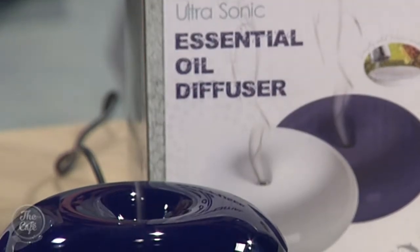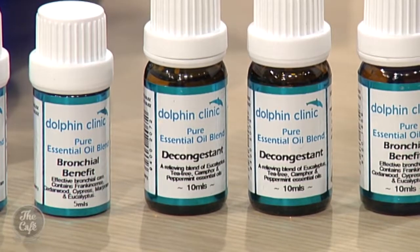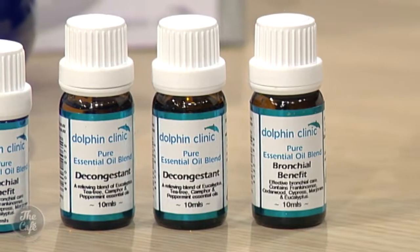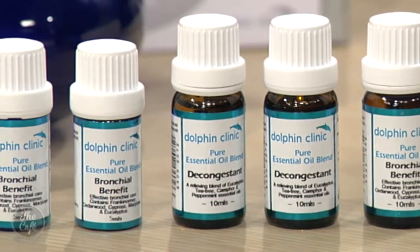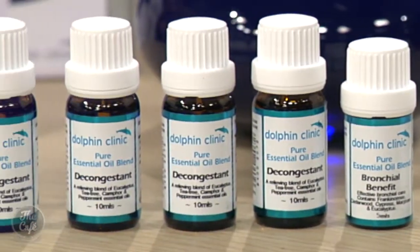The decongestant blend has eucalyptus, peppermint, tea tree, and camphor — all really well-known essential oils used in both traditional and pharmaceutical remedies. The bronchial benefit blend contains cedarwood, cypress, marjoram, frankincense, and eucalyptus. We've seen the sales of frankincense increase significantly over the last year as more people start to realize the benefits of it. It smells good but there are so many benefits to it — frankincense and essential oils are the new black.